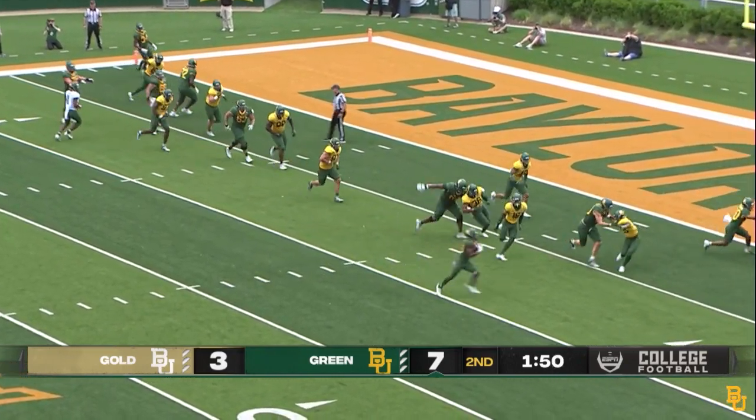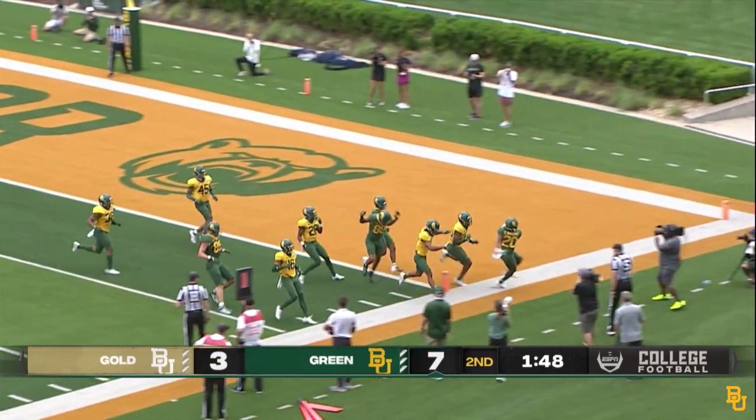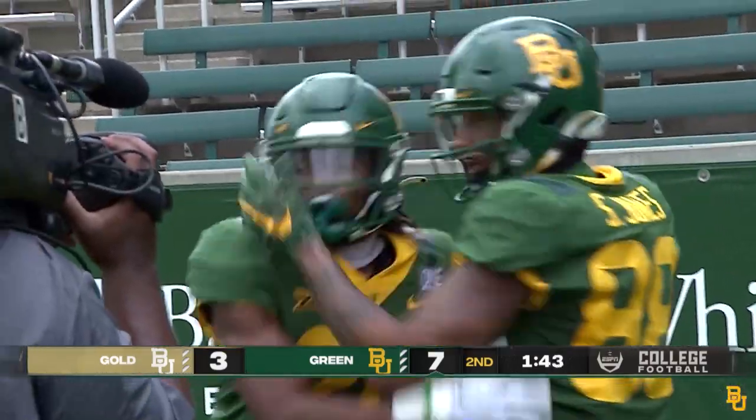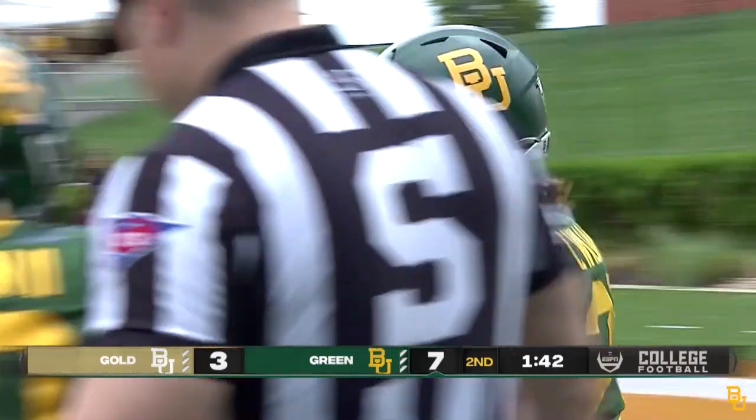It is a first down, so first and goal from the eight. Handed off — receiver around, coming left to right, and he is in for the touchdown. Craig Squirrel Williams, another touchdown for the green.